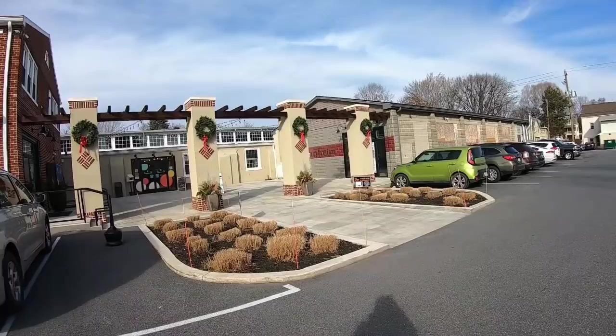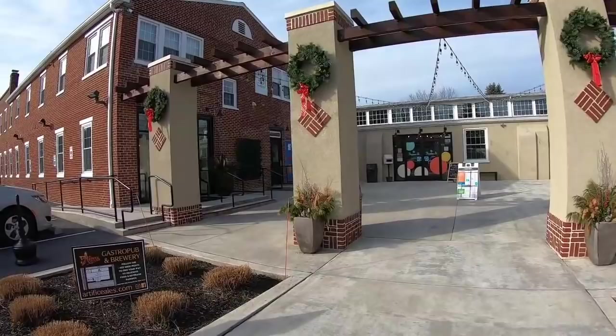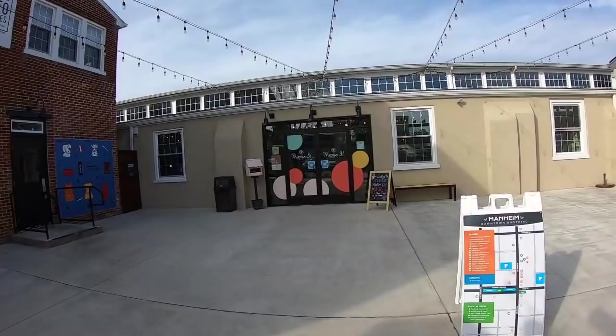So we are outside Prussian Street Arcade in Mannheim, Pennsylvania. This is one of my favorite places to shop. Not only is it a great place to pick up some home goods and just beautiful items, but they also have a great cafe bakery called Mill 72. Let's go in together and see what we can find to flip for a profit.